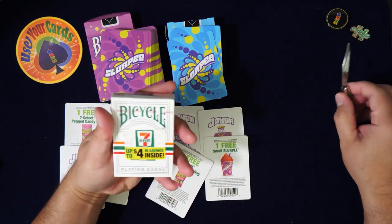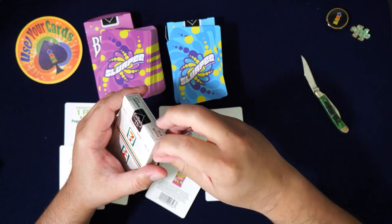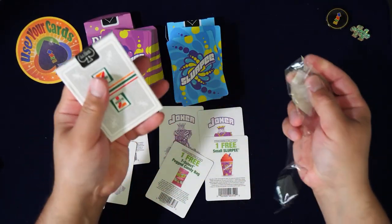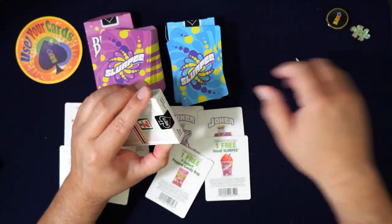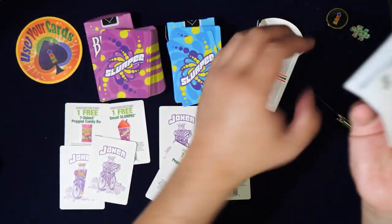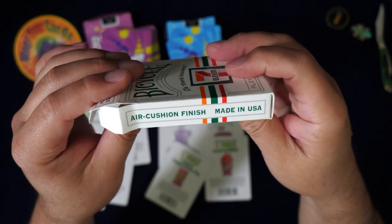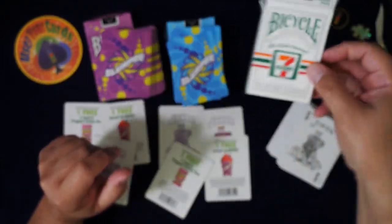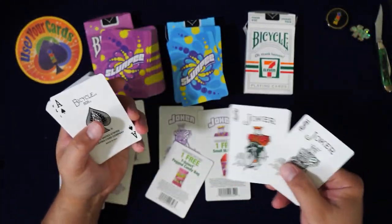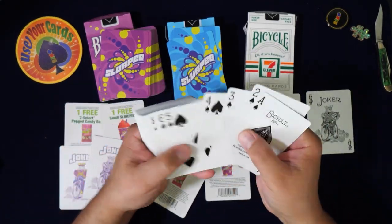Last deck — this one promises up to four dollars of savings inside. Let me do the jokers first. Oh, let me even show the tuck box — this is like the standard bike tuck, and I love the colors they use: orange, red, and green. That's a really good color choice. Look at that little joker dude — I love it when they do the jokers in both colors. Standard ace.